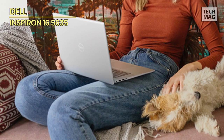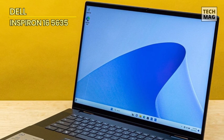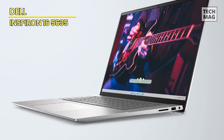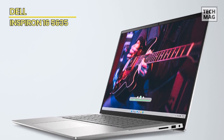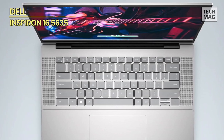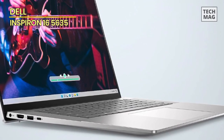Imagine a canvas that stretches across a 16-inch display, each pixel a brushstroke of vividness and clarity. The visuals that grace this screen are more than just images — they're an experience that pulls you into a realm where colors pop and details come to life. And let's talk storage and RAM, the foundation upon which your seamless experience is built. With ample storage, your digital life has room to flourish, and with RAM that's as expansive as the sky, you're ensured of a computing experience that's smoother than silk and faster than light.